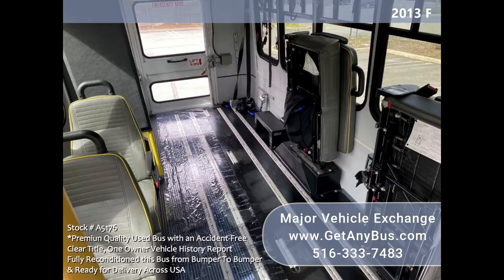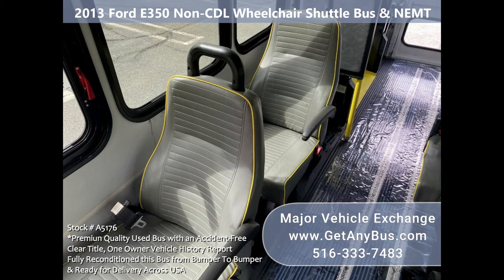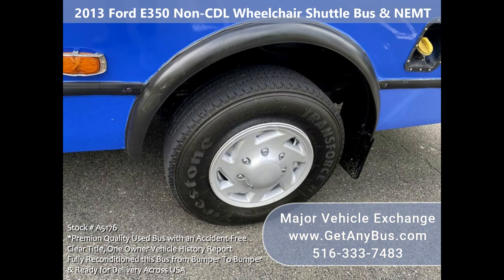Comfortable accommodations for all passengers, including ice cold front and rear air conditioning and a rear heating unit for the colder months.